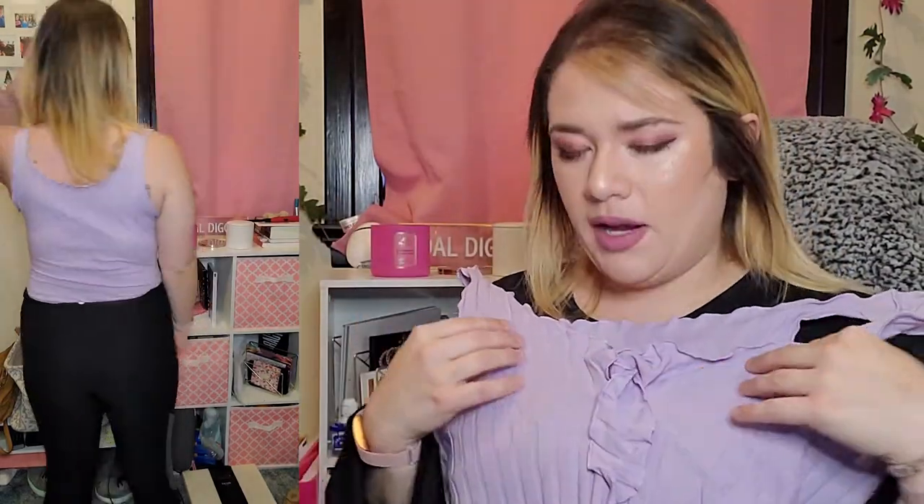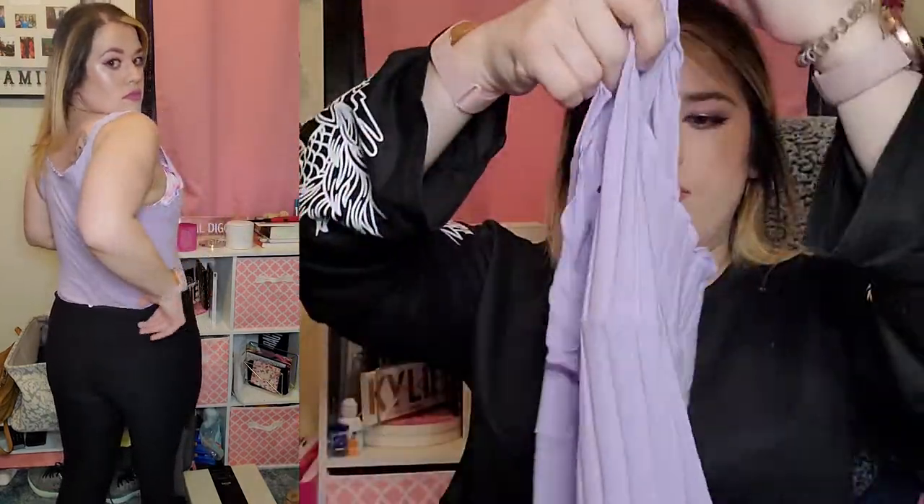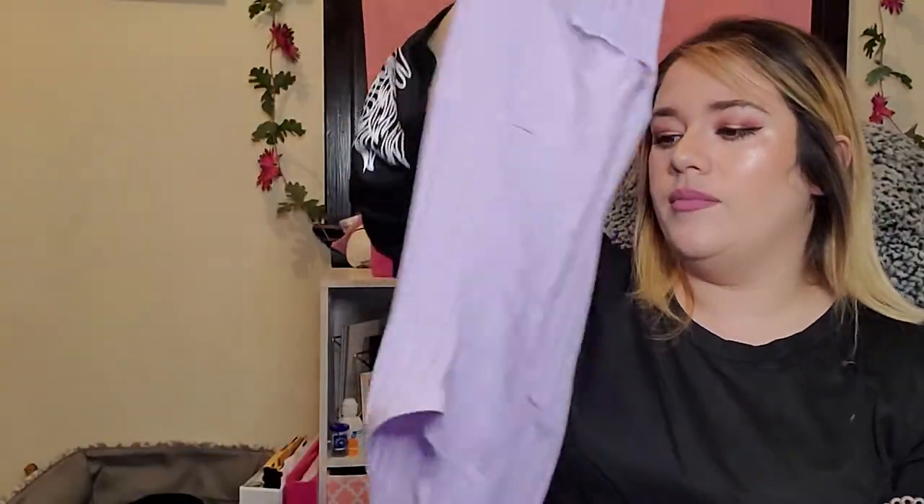The last clothing item was a tie front lettuce edge rib knit bodysuit — why is it called lettuce? I have no idea. I got this in size extra large and this was $5.91. I mean, it was cute, though I think it might have been a bit see-through and a little low cut. But with white skinny jeans or really any skinny jeans, this would actually look really cute in the summer.